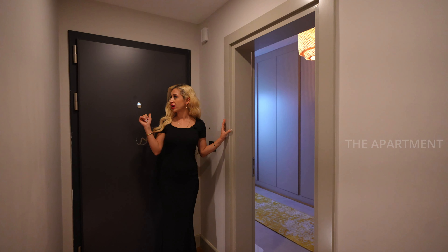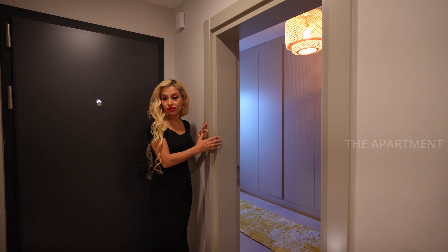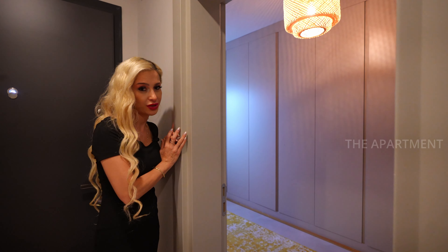We have the last bedroom right next to the entry. It has recently been designed as a laundry room, but you can use it as a guest room or a main room — it's up to you.